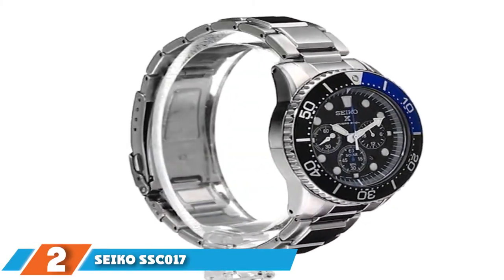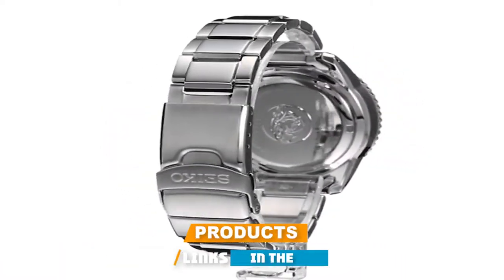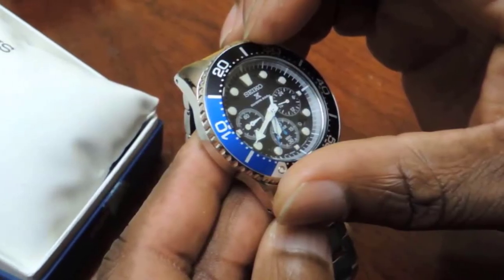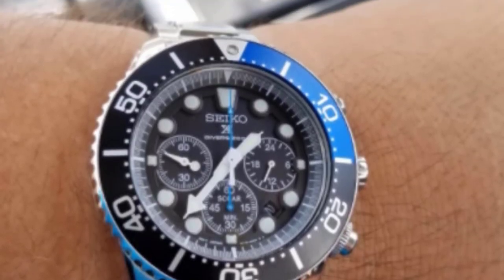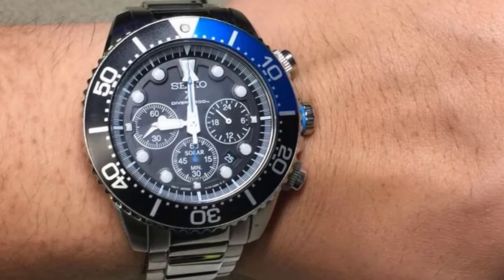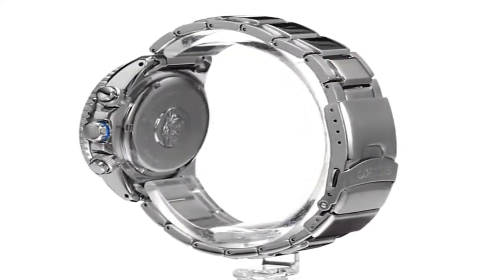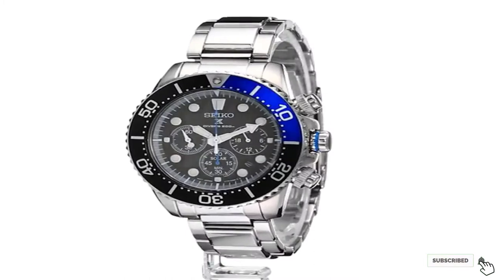Moving on to number two, we have the Seiko SSC17 Prospex Solar-Powered Chronograph Dive Watch. Made in the USA, this is a diving watch approved by international standards. Divers can take a plunge of 200 meters with no damage to the watch. The Prospex has a very well-defined solar charging system that enables it to optimize on solar energy. It also has a stainless steel case, guard push buttons giving it a sporty feel, bezels for elegance, and luminous hands for good visibility in the dark. The band is light, the fold-over clasp is strong, and there is ease in attachment or removal. The Prospex has a built-in battery that can store up energy for six months, making it very efficient.